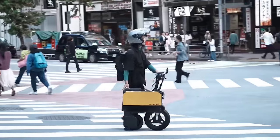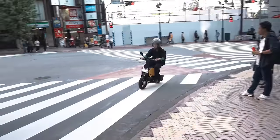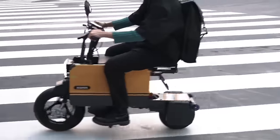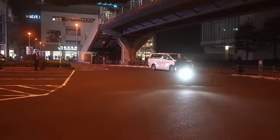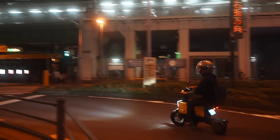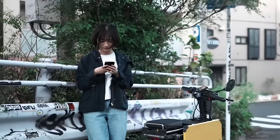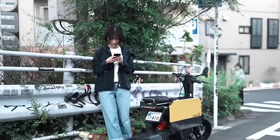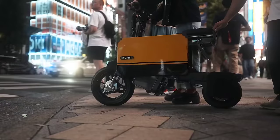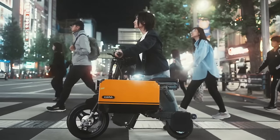Weighing in at 110 pounds and capable of carrying up to 220 pounds, it's sturdy yet accommodating. With handy USB sockets for device charging and an optional AC outlet for larger electronics, the Tatamel Bike isn't just a mode of transportation — it's a mobile power hub. Get ready to revolutionize your commute with the Icoma Tatamel Bike, starting at $3,999 USD.